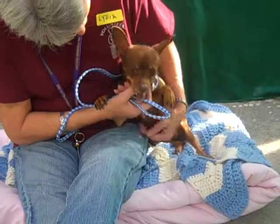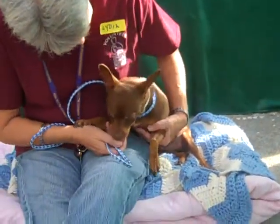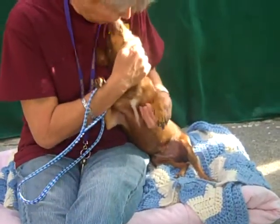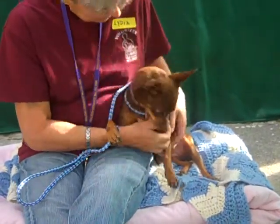She arrived on January 6th, and Brandy has quickly wormed her way into the hearts of the volunteers and has become a volunteer favorite here at the shelter. She's a sweet little girl.